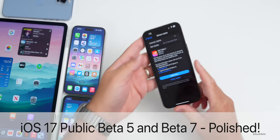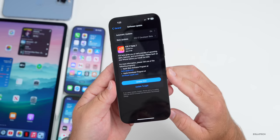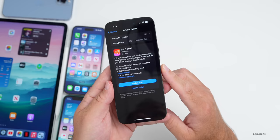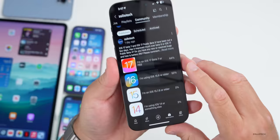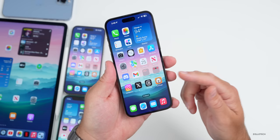Hi everyone, Aaron here for Zollotech. iOS 17 beta 7 has been out for a few days, released along with iOS 17 public beta 5 and many other betas. There are even more features found since the initial 'what's new' video, so we'll talk about that, some news, and the experience of iOS 17 beta 7 as I've been using it full time on my 14 Pro Max and iPad Pro. We'll also look at your experience based on the YouTube community poll, which has an incredible 34,000 votes and 312 comments.